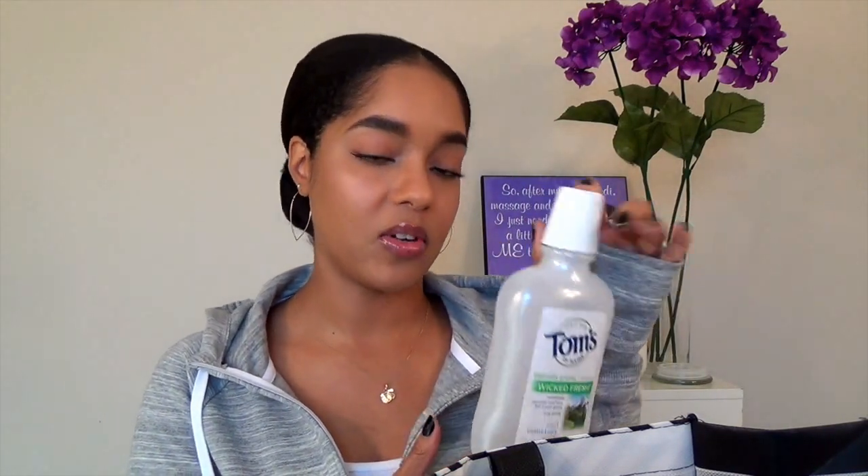Next I have the Tom's Wicked Fresh Mouthwash in Cool Mountain Mint. This is just the mouthwash I use because it's a little more natural than other mouthwashes. The only thing I don't like is that it comes in such a small size, so you have to repurchase it quite frequently. But I guess it's worth it because it doesn't have all that bad stuff that a lot of mouthwashes do have.